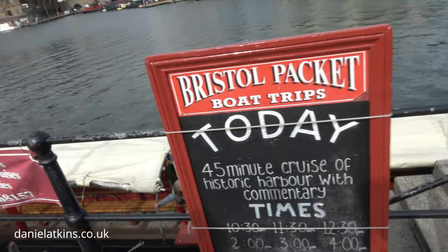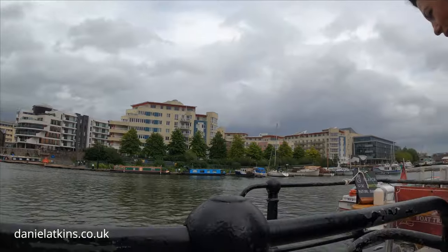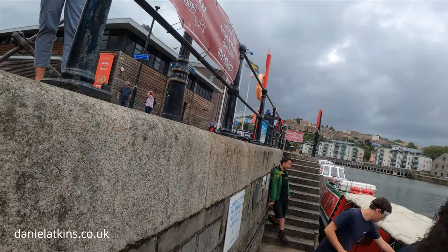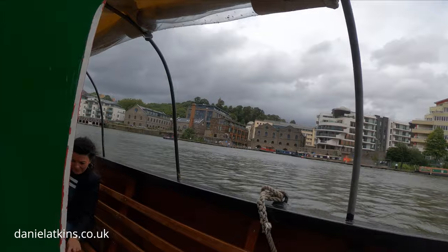While we were in Bristol, we decided to go on a boat cruise, as nearly all the museums are still closed due to the pandemic. We booked two tickets for a 40-minute tour on board the Bristol Packet City Dock tour boat ride.